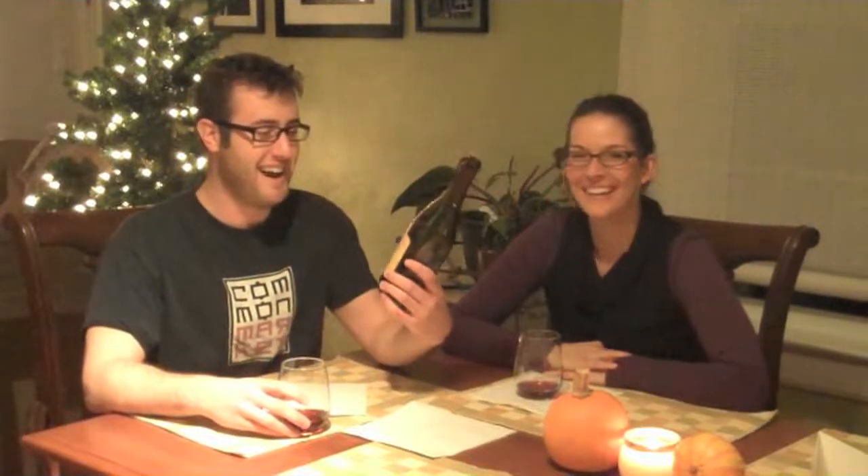I'll go first — I think this is like three and a half. I'd give it three. Okay, so three and a quarter for the Archecon Pinot Noir out of Oregon.